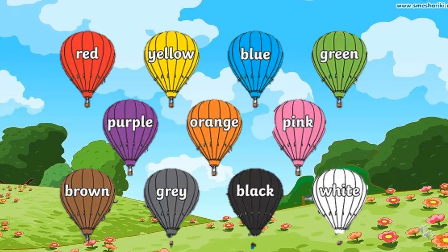Colors: red, yellow, blue, green, purple, orange, pink, brown, grey, black, white.